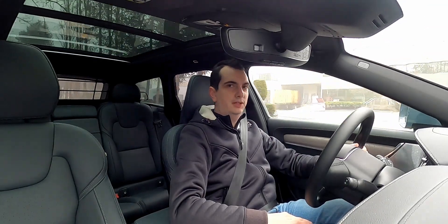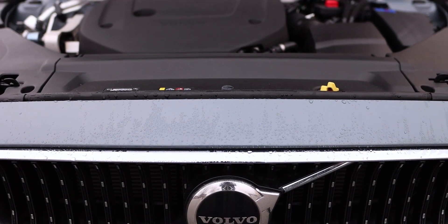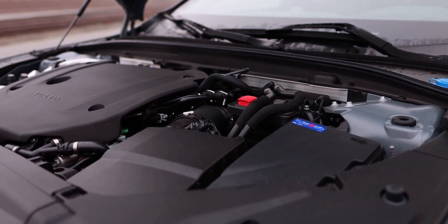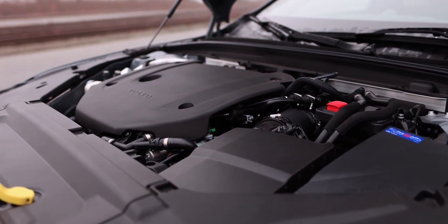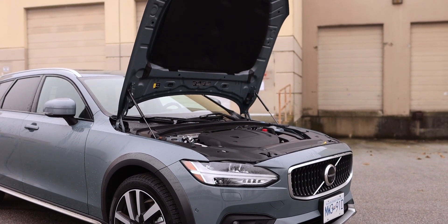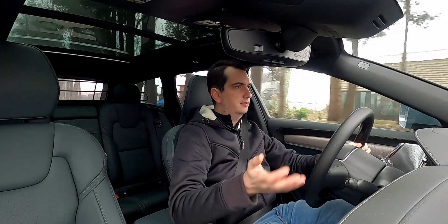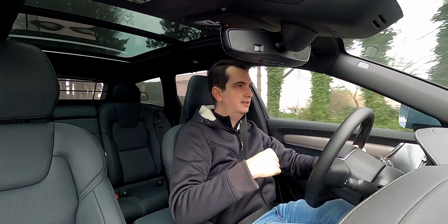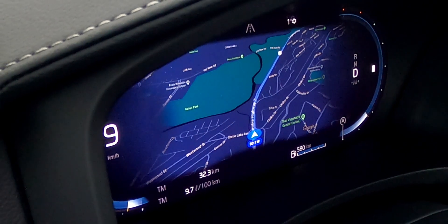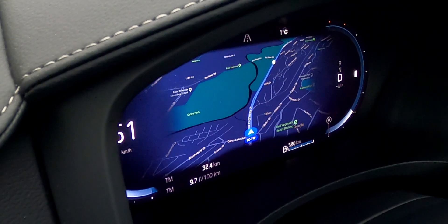Starting things off in the Volvo V90 Cross-Country, the big difference with this 2022 model year is that it now has a mild hybrid powertrain — not the type where you can drive on electricity alone. Instead, the integrated electric motor just helps the engine with a little extra power and fuel economy. It still has a two-liter turbocharged four-cylinder, but instead of a mechanical supercharger, it now has an electric supercharger and an electric motor. The electric supercharger works the same way as the old mechanical supercharger in the T6 engine, helping the turbocharger build boost at low RPMs, but with far less parasitic draw.